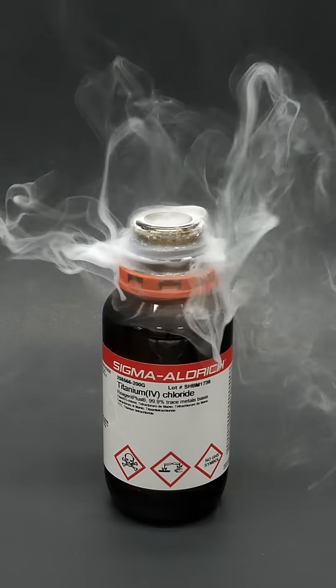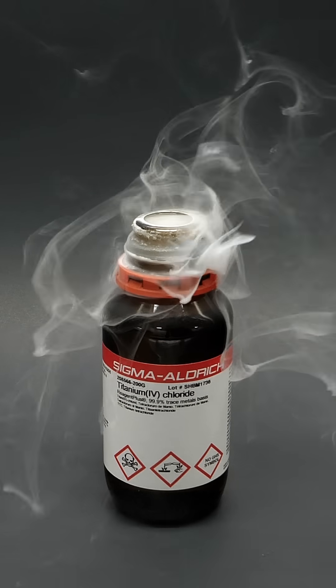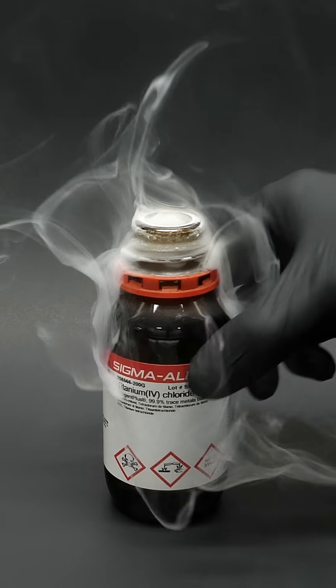If I opened this outside my fume hood, it would easily fill the room with a haze, and it also wouldn't be very healthy to breathe.